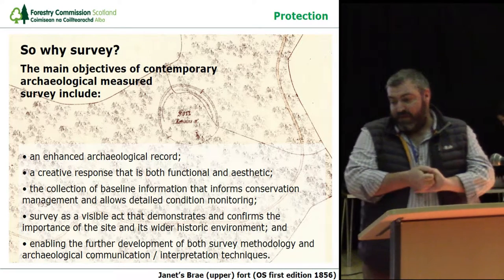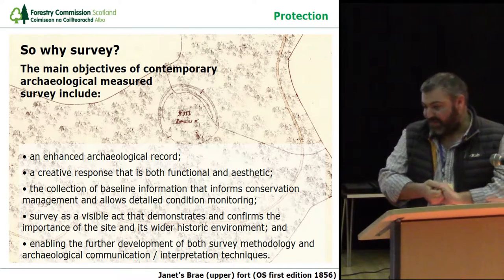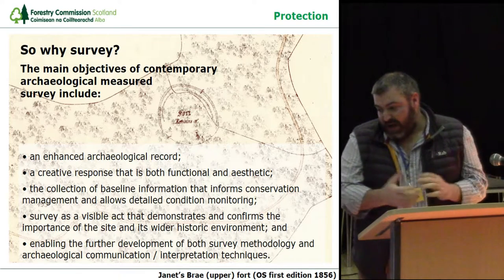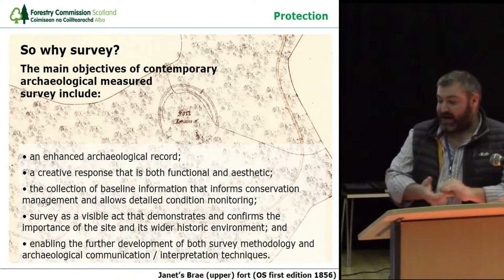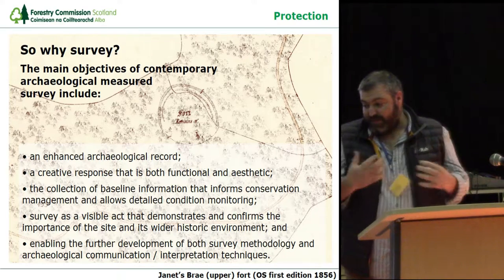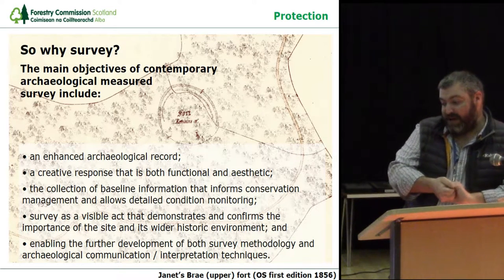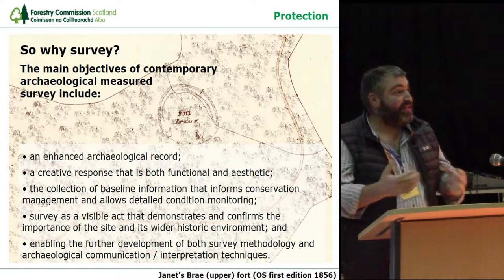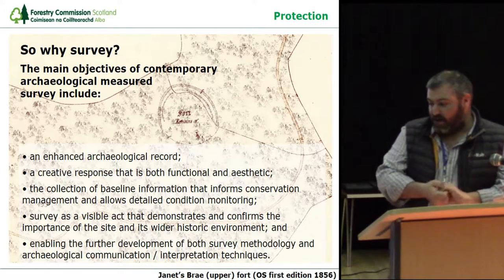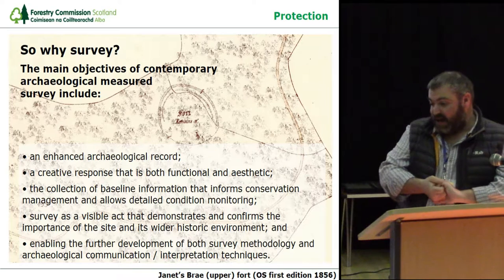The main objectives of a contemporary archaeological measured survey include: enhanced archaeological records, trying to make the historic environment records of Scotland better; a creative response that is both functional and aesthetic, pushing the boundaries with modern technologies to improve how we present sites; and allowing the collection of baseline information that informs conservation management and allows detailed condition monitoring. Although we know a site is there, we need to spend time really looking at it, just as the commission surveyors did and indeed still do.